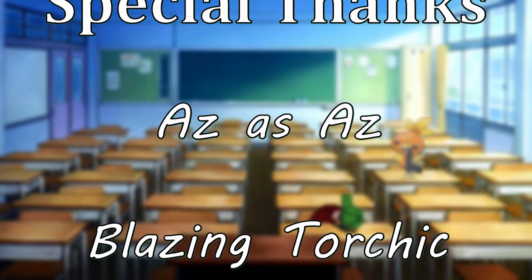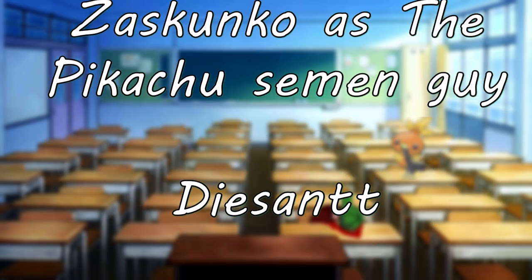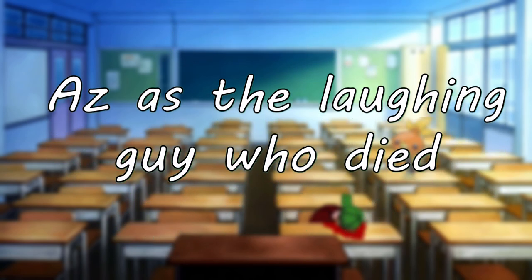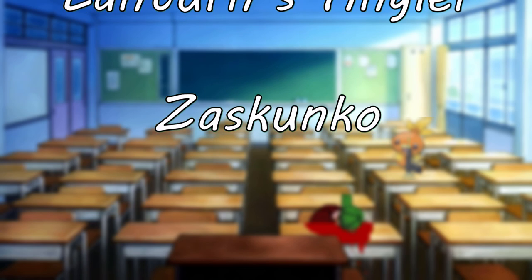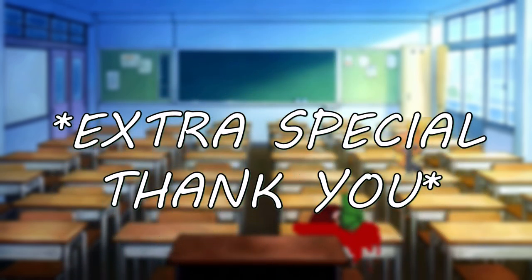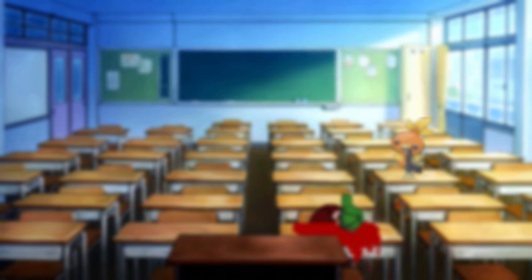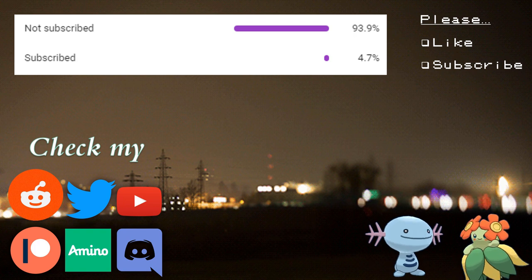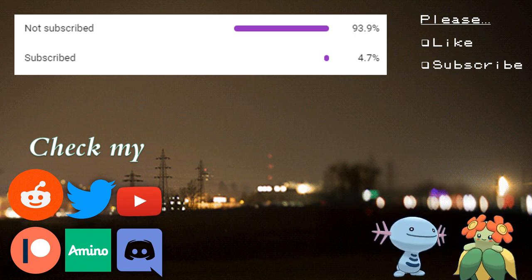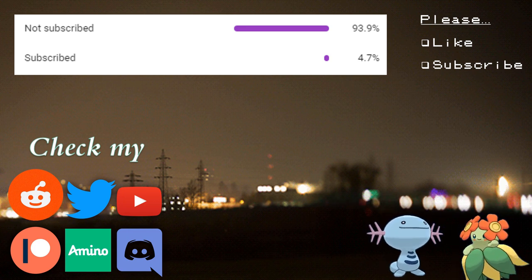Seeing as you made it this far, maybe you'd consider subscribing and potentially leaving a like on the video. This was another pilot and I'd really appreciate any thoughts and opinions you have on it — any feedback that might help me improve the series going forward. I obviously tried to make this as simple as possible so anyone can understand it, but if you are interested in the more complex details and intricacies of the science, let me know — I could always do a Biology 101 Plus or something. I want to say a massive thank you to everyone who helped make this video possible, especially my Patreon, your boy Slifer, who was also in the video. We're nearing 600 subscribers and I promised some shout outs — if you were involved in helping me get to 500, please let me know. Thank you very much and I will see you in the next video.